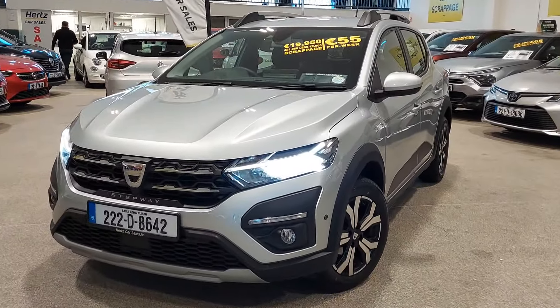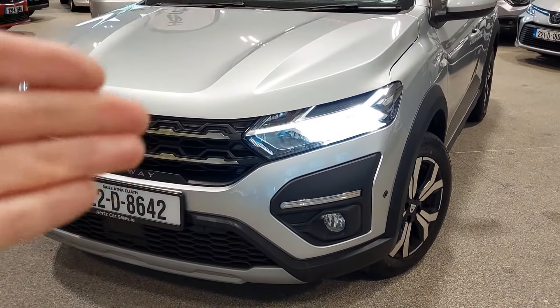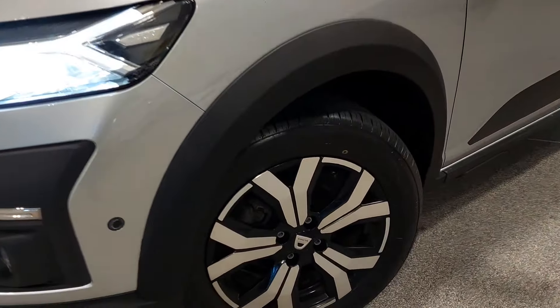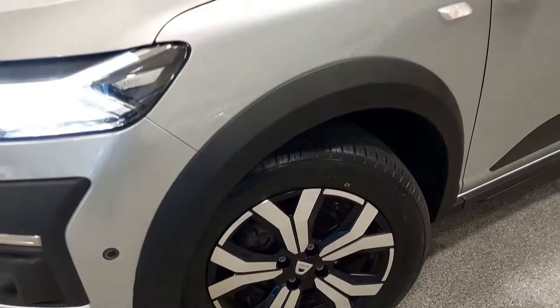Now guys, we'll start off our tour here. You have daytime LED lighting, LED headlight display, and fog lamps down below. The Prestige comes with these upgraded two-tone diamond cut alloy wheels, which are in immaculate condition, as is the rest of the car.